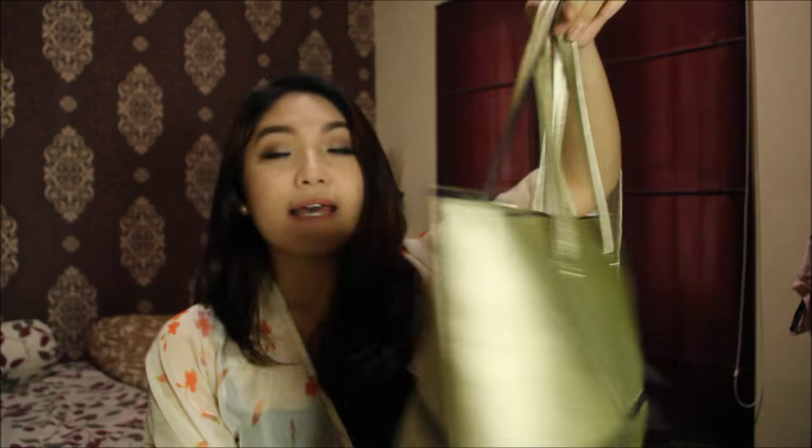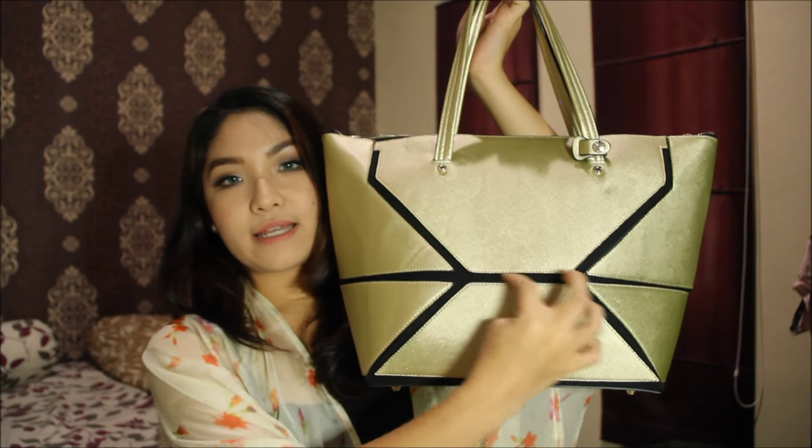This is my school bag — it's from Hushpuppies. I know it's gold, not black like most people use. Most people go for neutral colors like black because they match any outfit, but gold is the new black for me. I love it. It has black geometric details on it, so I really love it.